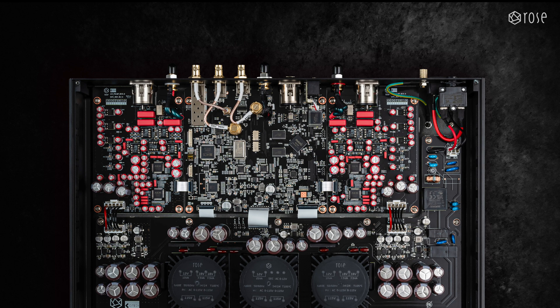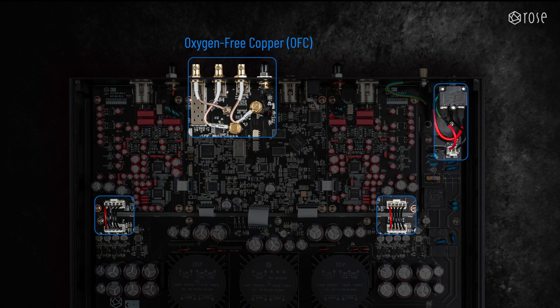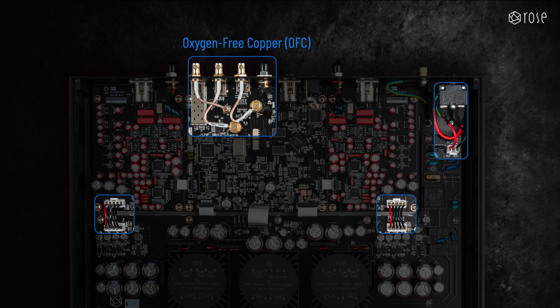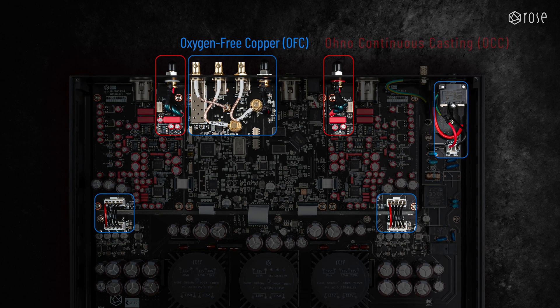The internal wiring is also special. High-purity, oxygen-free copper cables have been strategically used in critical areas such as power and audio input or output sections, where they have a decisive impact on sound quality. In particular, high-purity single-crystal OCC continuous casting cables with excellent conductivity have been applied in the analog unbalanced output stage, ensuring that signals are transmitted with high purity and without distortion.